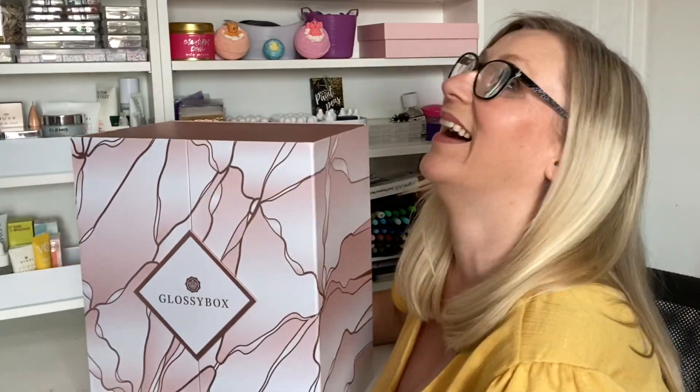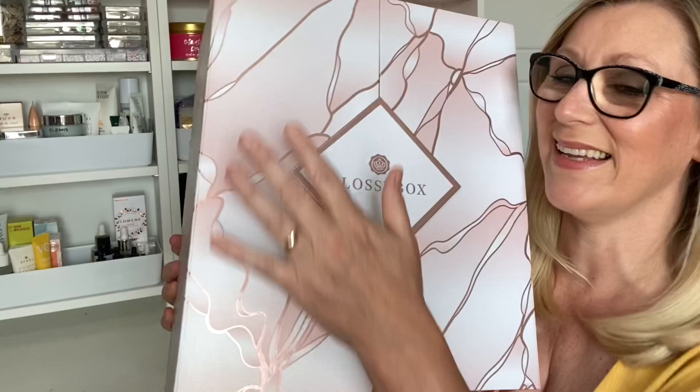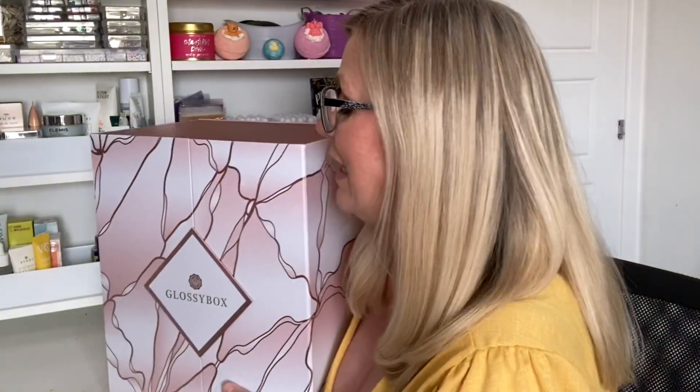Hi guys and welcome back to my channel. Today is so exciting because I have got the Reasons to be Happy beauty advent calendar for 2020 from Glossybox. Isn't it gorgeous? I am so so happy — they've very kindly sent it to me to share with you all, so you get a little sneak peek to see what's inside.